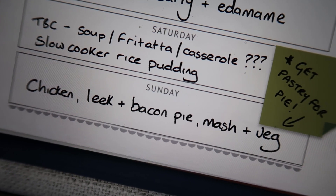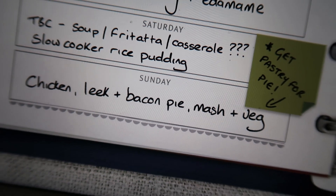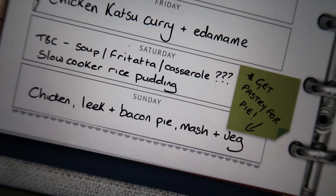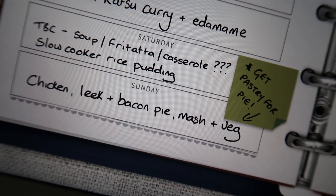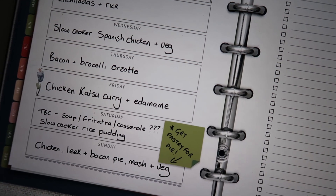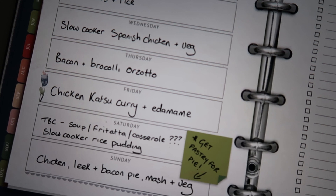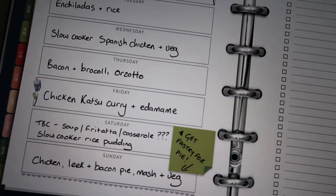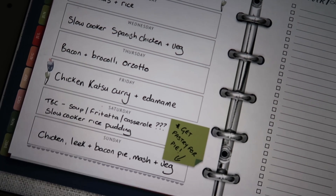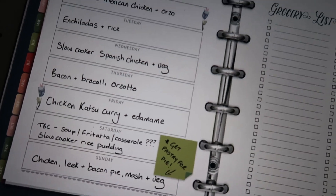Then on Sunday, I'm going to make a chicken, leek and bacon pie with some mashed potato and veg — probably broccoli. A little note to myself to remember to buy pastry for the pie, because making the pastry is an extra step I can't be bothered to do. For anyone wondering, this is a meal planner I use on my iPad. I find doing it digitally just works for me — I can print it out and stick it on the fridge, or just keep it on my phone. It just helps to have it all written down somewhere.